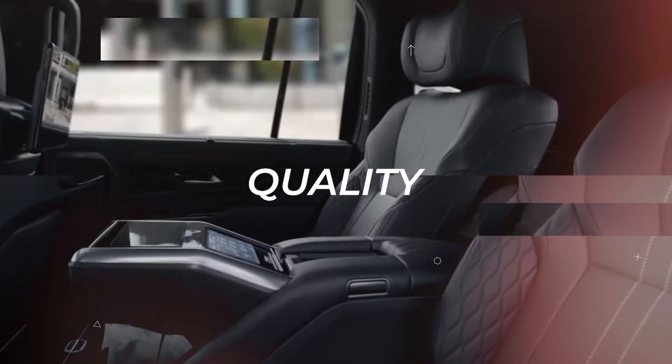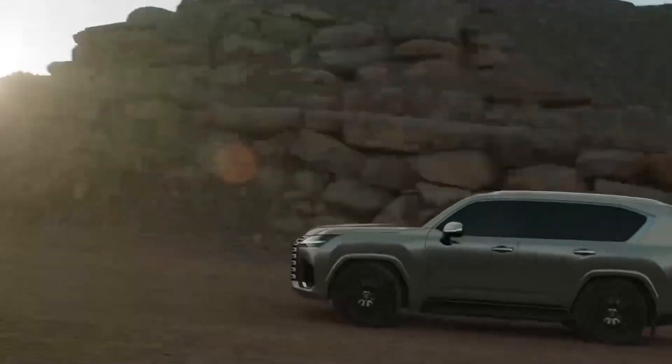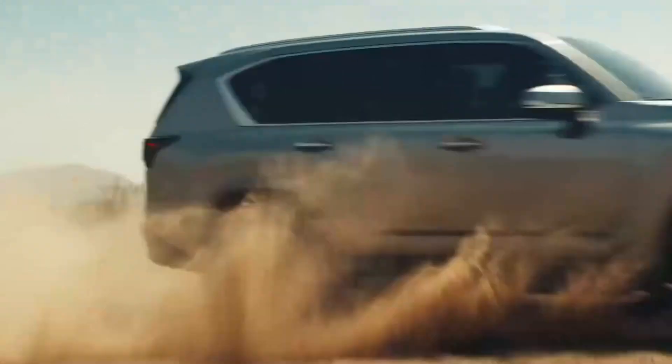Lexus began in 1989 with quality, quietness, and comfort. Now we're adding driving dynamics. When you get into the mind of the driver, it comes down to vehicle fundamentals. As we get into the EV era, we're aiming even more for a focus on driving fun.